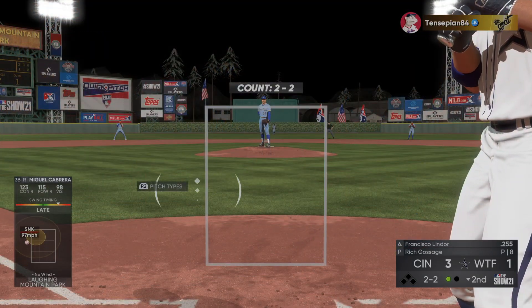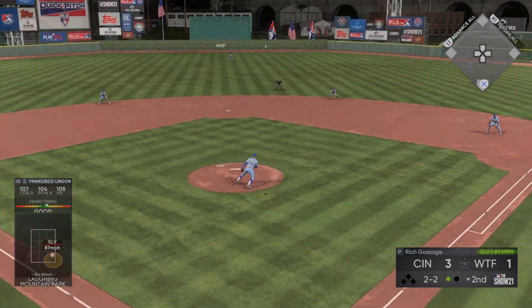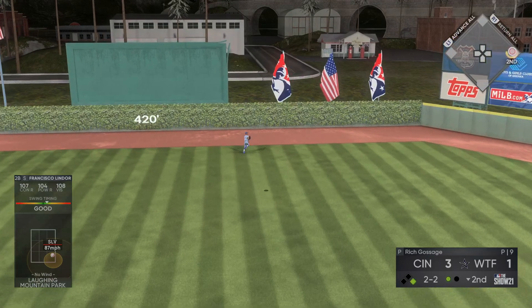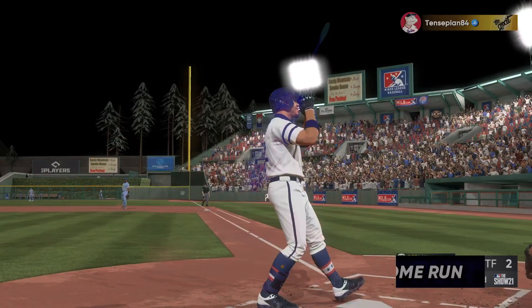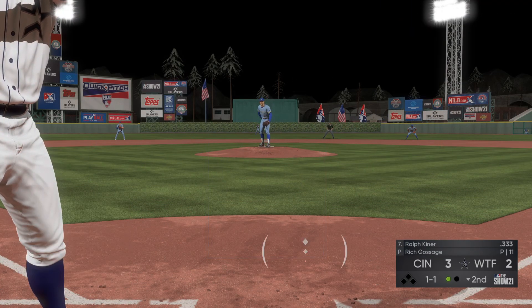One out and nobody aboard, and here comes Francisco Lindor to the plate — he jumps on this one. It's high and deep to center. The center fielder is looking up. It is gone! Holy cow. Oh my goodness, I don't believe it!